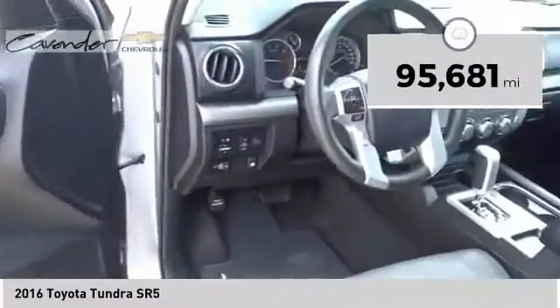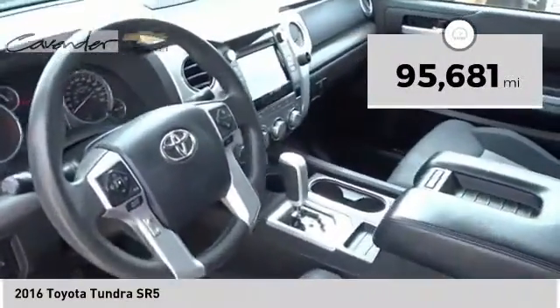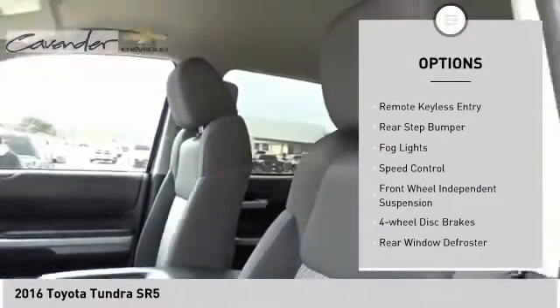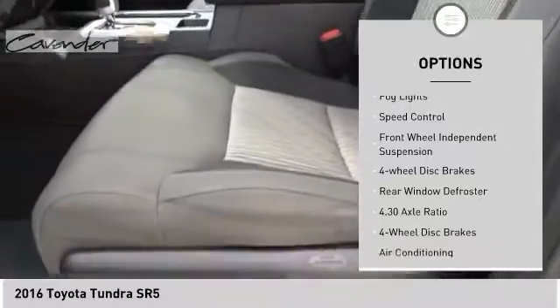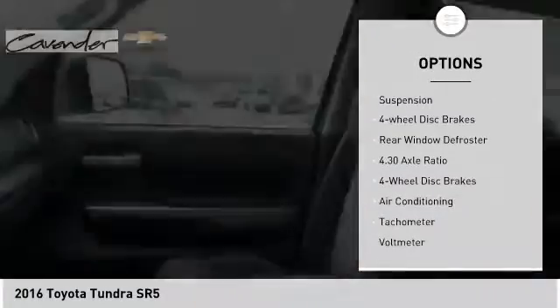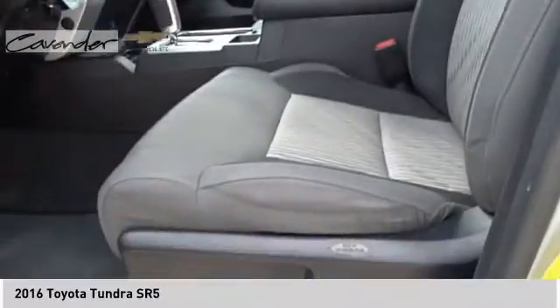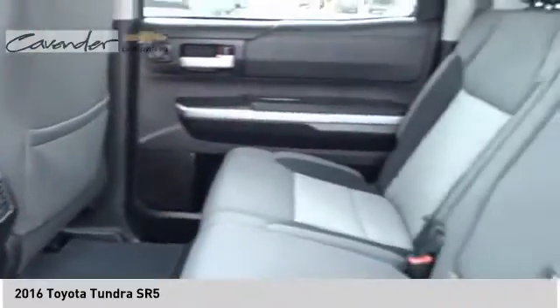This vehicle has less than 100,000 miles. Here are some of this vehicle's great options: electronic stability control, brake assist, traction control, remote keyless entry, rear step bumper, fog lights, speed control, front wheel independent suspension, four wheel disc brakes, and rear window defroster.